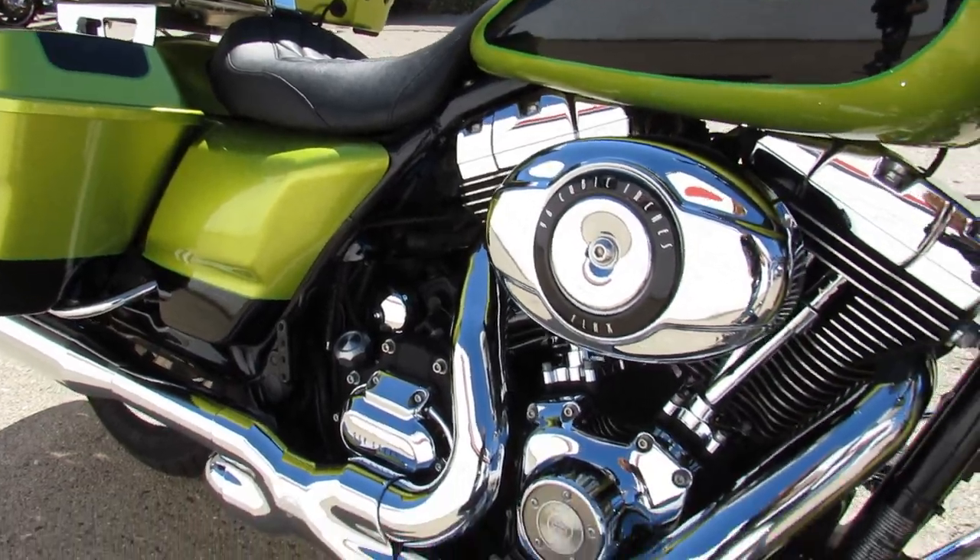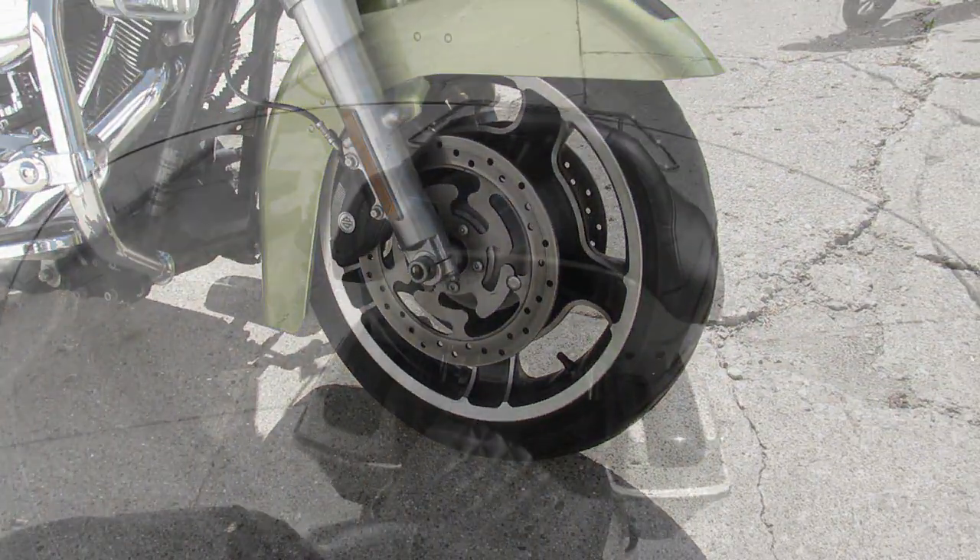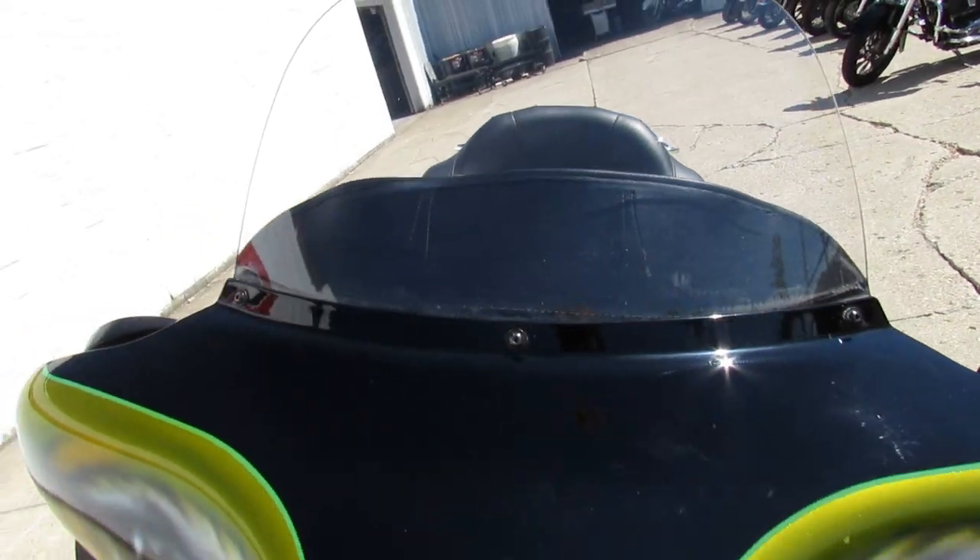That's a 2011 Street Glide in custom paint. It's got Vance & Hines exhaust. Only $10,400, guys — you're not going to want to miss it.